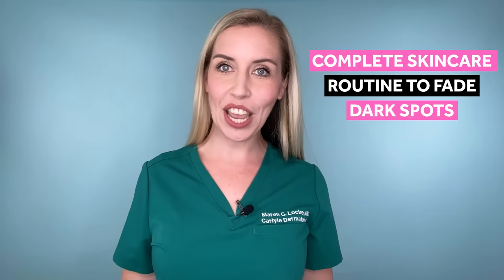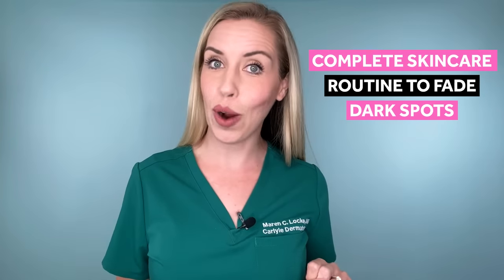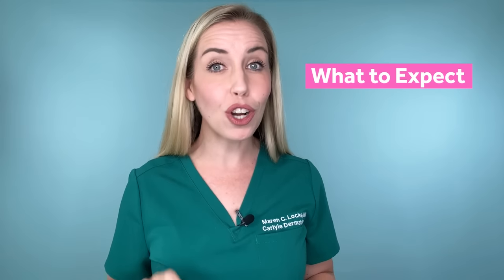In this video, I'm building you a complete skincare routine to fade your dark spots right now. I'm giving you the details on the exact products to use, how to use them in the morning and night, and what to expect as you start this routine.